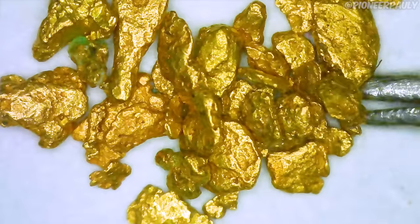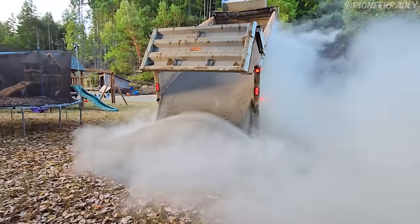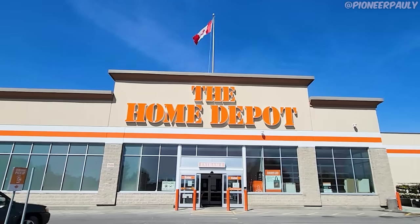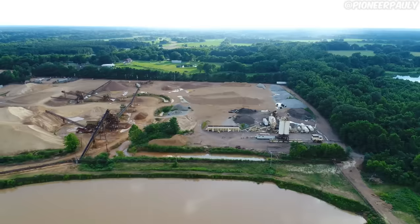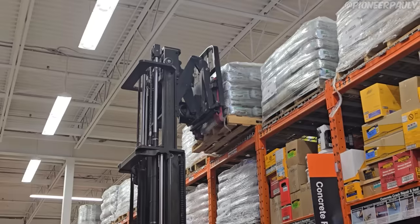Previously, I found gold in Home Depot sand, starting from one bag to a yard, and now an entire dump truck full to see how much gold we can find. We're on our way to meet the dump truck driver so we can go to the location where all Home Depot suppliers source their sand. It turns out that the company Target is the one that sources the sand and makes those bags for Quikrete, which then supplies the bags we've been buying.